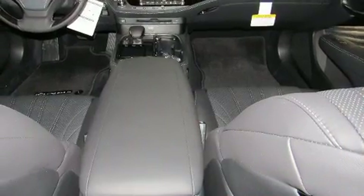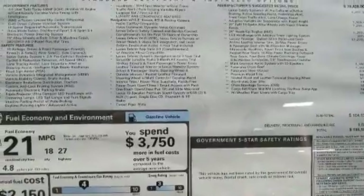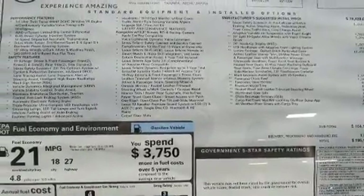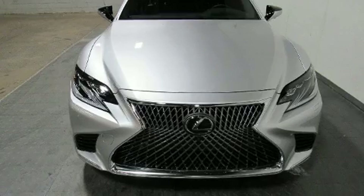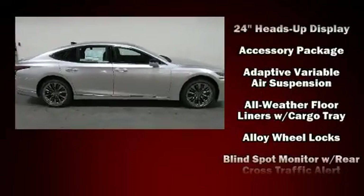Top features include power front seats, power trunk closing assist, power moonroof, and leather upholstery. The unique heads-up display projects vehicle information onto the windshield, including speed, gear selection, and engine speed.